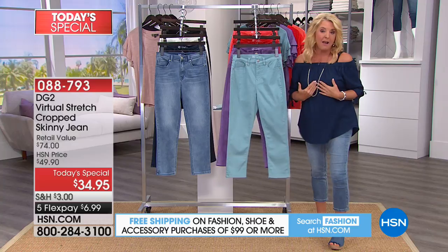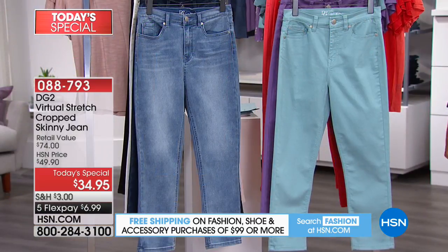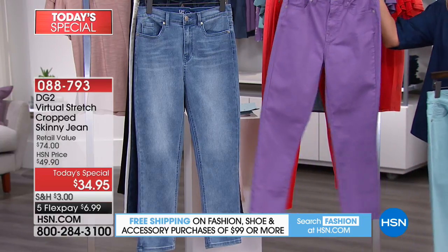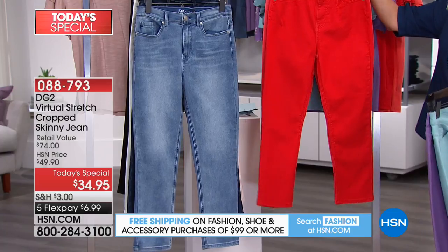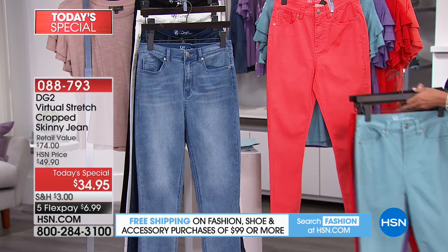These are, in my mind, the perfect fit crop. Great colors too — look at these fabulous tones. We've got the beautiful aqua, the gorgeous purple, and this amazing bright red. Check this out: the coral is absolutely out of this world.